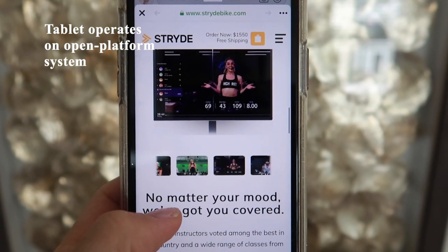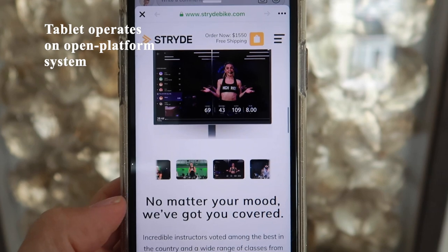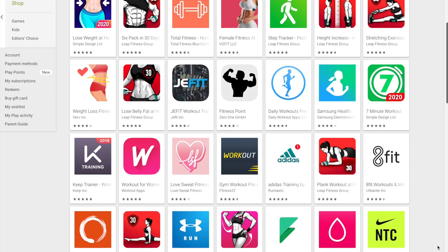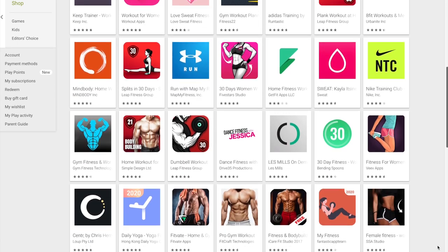One feature right off the bat that sets Stride Bike apart from Peloton is the fact that their tablet operates on an open platform system. This means that you are able to download and use third-party apps that are accessible via the web browser.